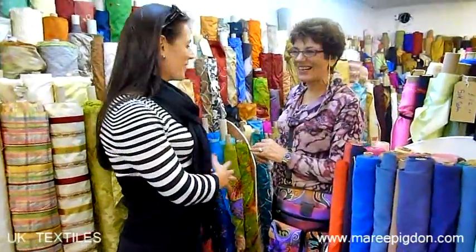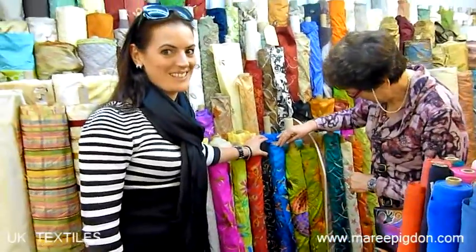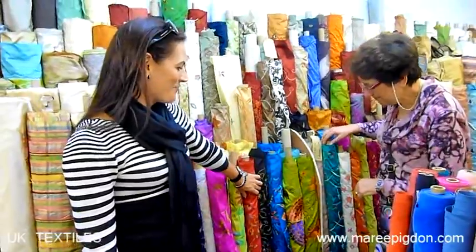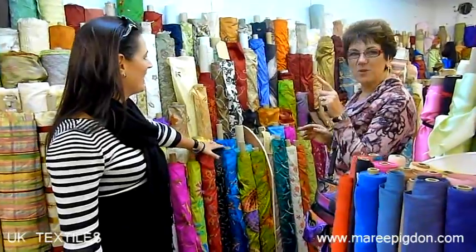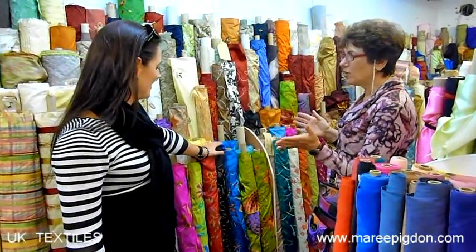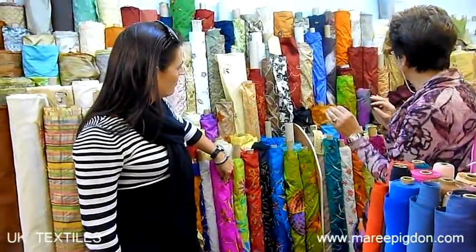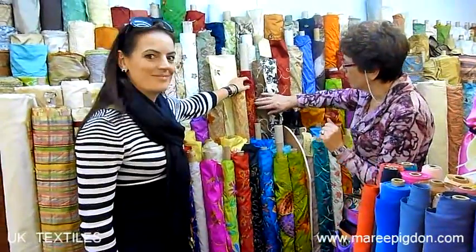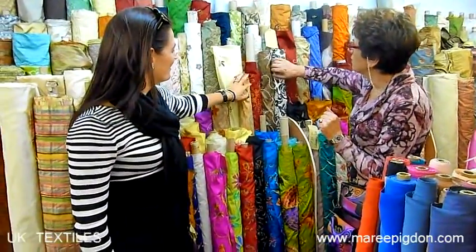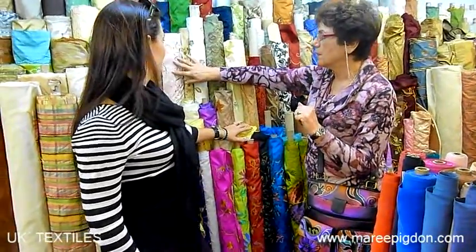I'm with mum and we're in Paul's gorgeous UK textile store. I love these embroidered silks — Mum, do you think you can make something for me out of one of these? Well of course I can, but there's only one problem: which one would I choose? There are so many, and the embroidery is just lovely — so many different styles, going from soft gold colors to the lovely pink.